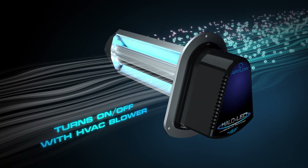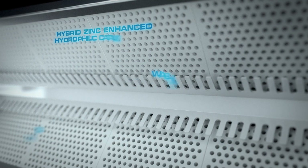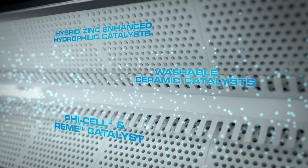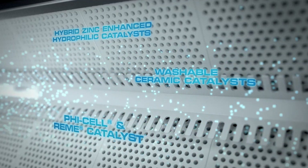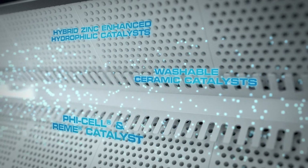Unlike conventional UV lamps, which must continuously remain on. Additional features of the all-new Halo LED include zinc-enhanced hybrid hydrophilic catalysts, patented PHI cell, and Remy catalyst technologies to release active hydroperoxides into the air.